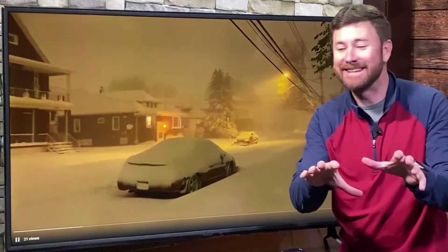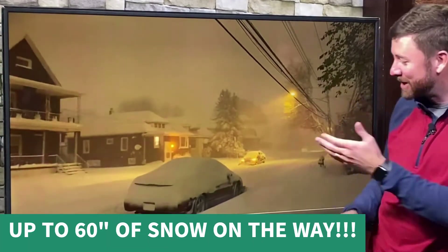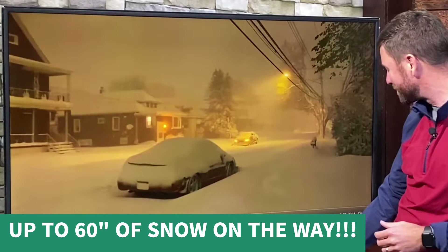Wait for it. Watch this. Wow. Jim Cantore would be in heaven with thundersnow. Lake effect snow across the Great Lakes, especially in Buffalo. That's really incredible video.